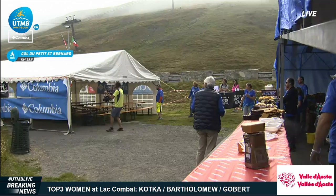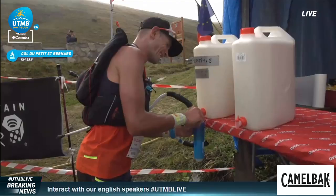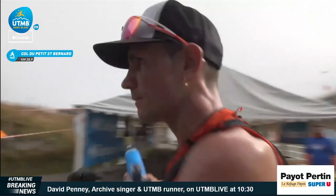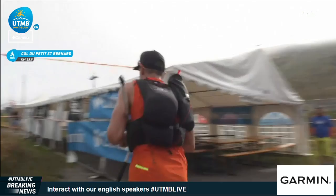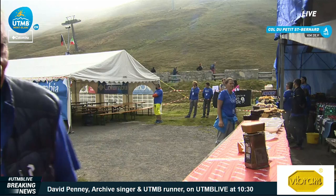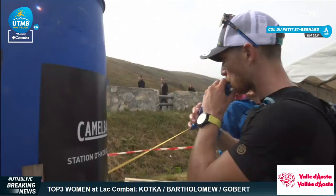There's the next runner into the aid station. As the race moves on, they spend a little bit more time reloading. He's taking a drink with a little electrolyte in it, and grazing on fresh-cut fruit and salty foods — and out the sideway on to the next place, headed out to Bourg St. Maurice. We've now had five runners through there, including Daniel Jung and Sylvain Camus.